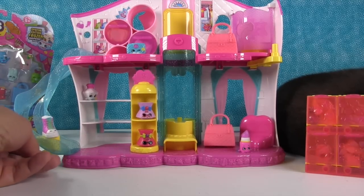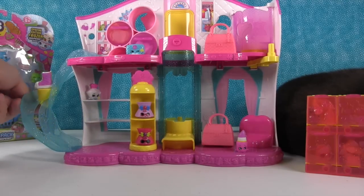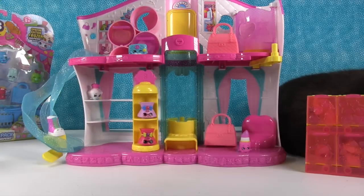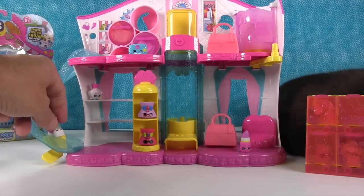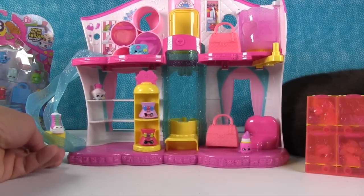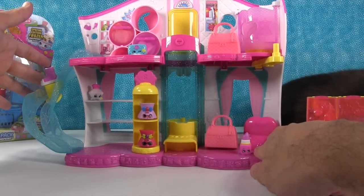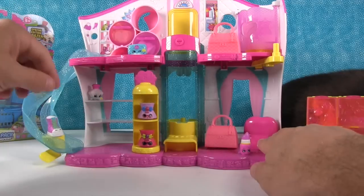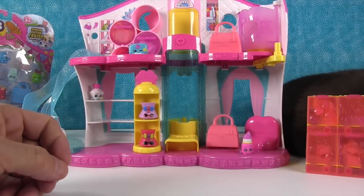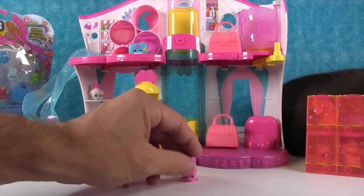Here's the slide — you have a little pull tab to take your Shopkins up the slide, and there's a peg that you can put the Shopkins on so they don't fall off. Here we go — we got a little stuck. Very cool.